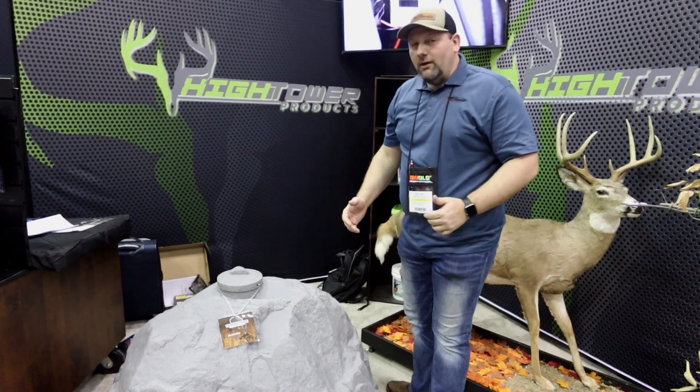We're here at the 2020 ATA show checking out some new products on the floor, and one of them is the Tombstone feeder, made right here in Ohio. We're in Indiana at the show but we're from Ohio, so this is a hometown product from somebody we've known for a long time and worked with over the years. He's come up with a new feeder system that works totally different than anything else on the market.